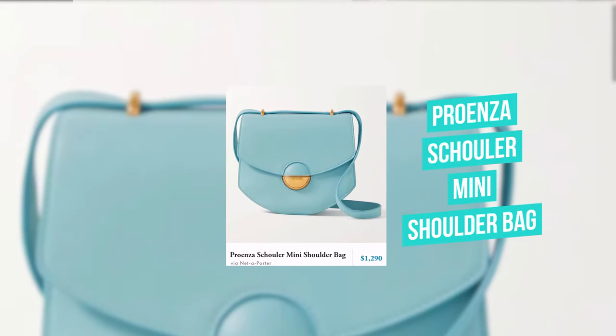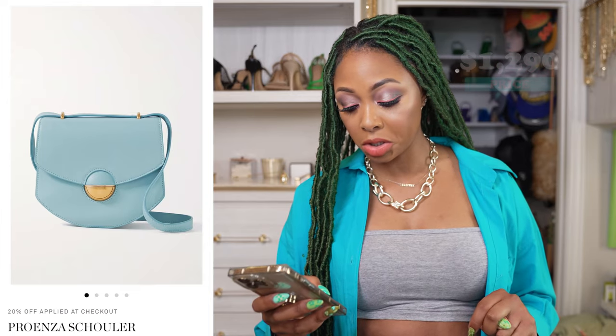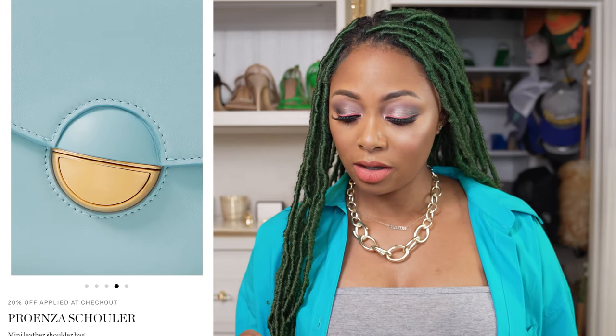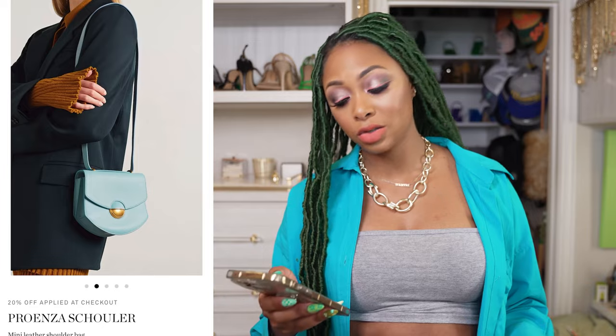Next, from Proenza Schouler — hope I'm pronouncing that right, correct me if I'm not — this is the mini leather shoulder bag at $1,290, and as you see the 20% off applies at checkout. This is cute — I love the shape of this. I think it's a great price point, and it's leather. The gold hardware against it is nice. It is quiet too — if you like minimal luxury, the logo is on the inner flap so you can't see anything until you open it. I probably wouldn't buy it for myself, but I can admire it. There's something about that strap at the top I don't necessarily like for myself, but because I think it's cute and some of y'all could rock it, it's a yes.